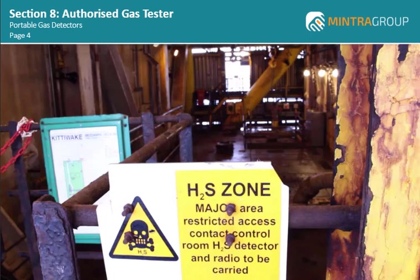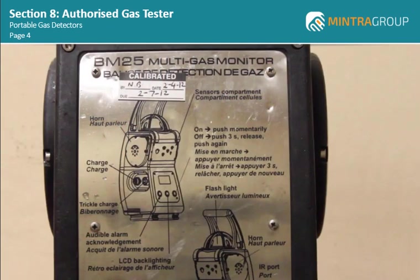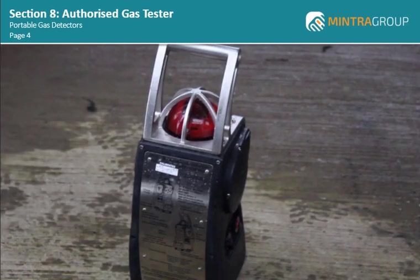They have a molded outer casing to prevent damage to the detector. However, before carrying out any gas testing on your site, you should always read the operating manual for your gas detector and understand not only its operation, but also its limitations. A gas detector can only keep you safe if it is used correctly.